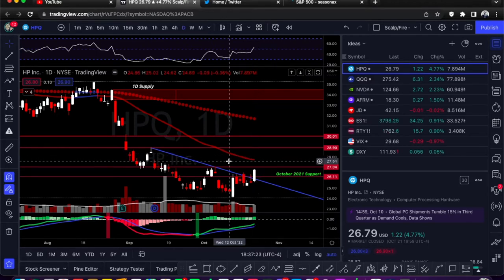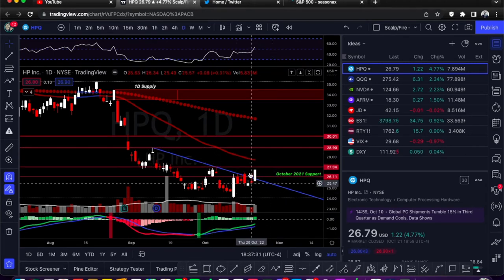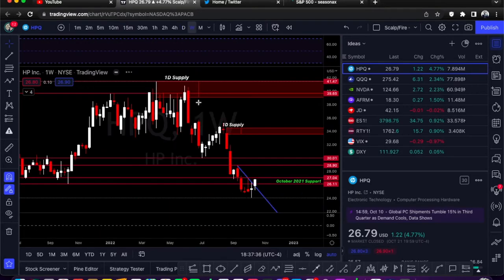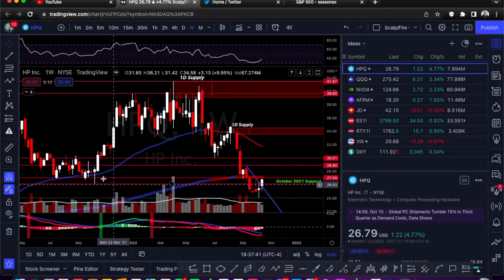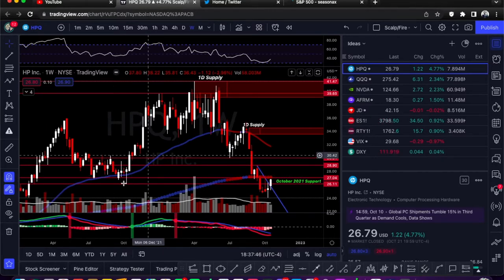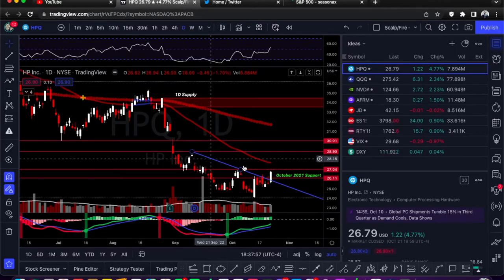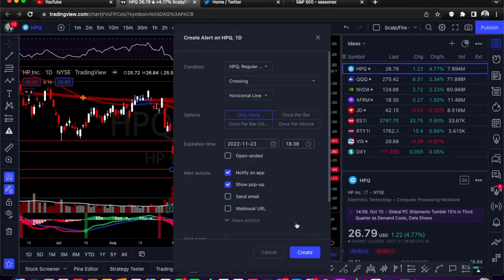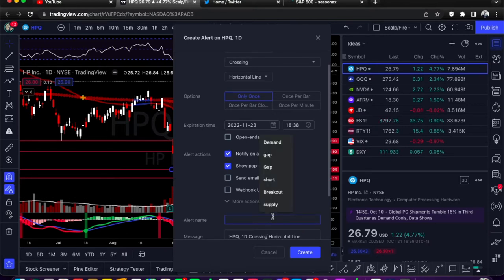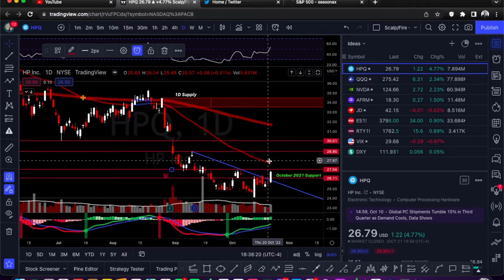First ticker is HPQ — that's HP. You can see it's breaking out of a downtrend: test one, test two, test three, and then finally breaks to the upside. On the weekly chart, there's an October 2021 support level that's pretty crucial. There was a big rally up, it came back down, broke it very temporarily, but ended up reclaiming it. On the one-day chart, we have a breakout and ideally we're looking for a break over 27.04. We'll add an alert on that horizontal trend line and name it 'breakout.'